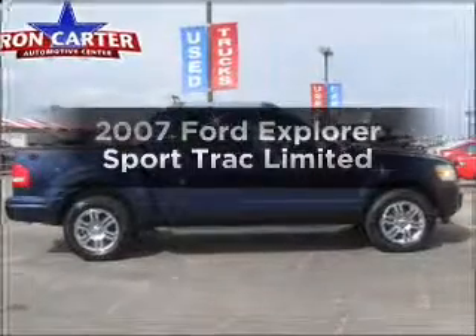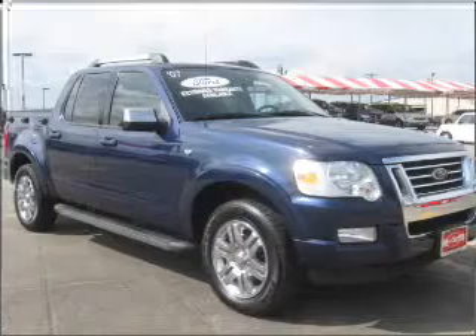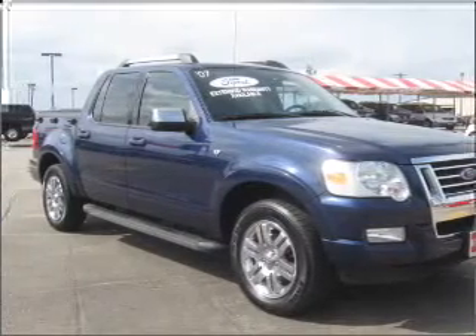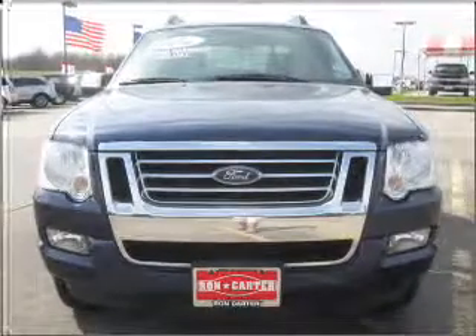Check out this 2007 Ford Explorer Sport Trac. If you're looking for an automobile with great attributes, look no further. With a powerful 8-cylinder engine connected to a smooth-shifting 6-speed automatic transmission.